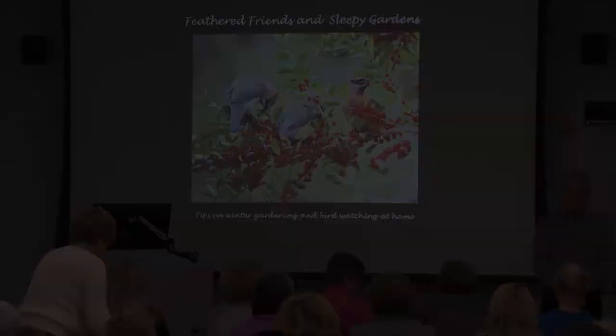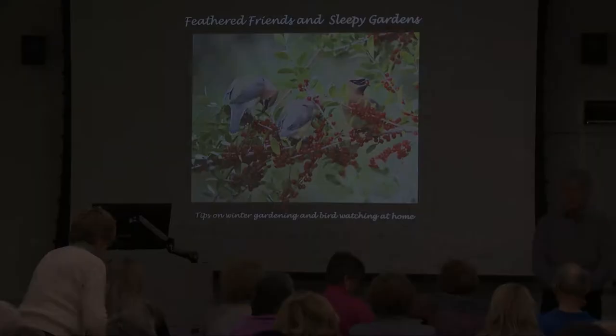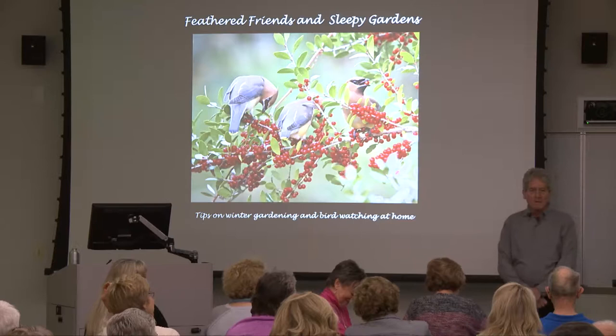It's great to see such a large turnout and so many friendly, familiar faces. Welcome to the Coastal Studies Institute. I'm Jeff Lewis, the horticultural specialist, and I'm going to share a program with you tonight.